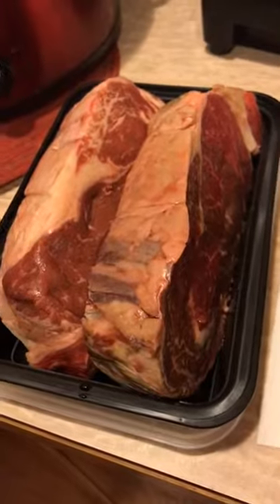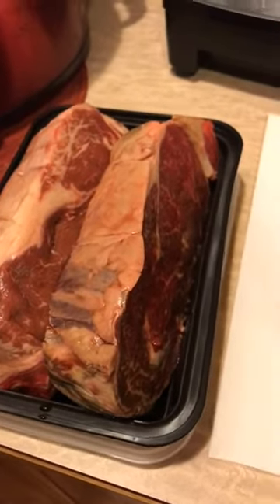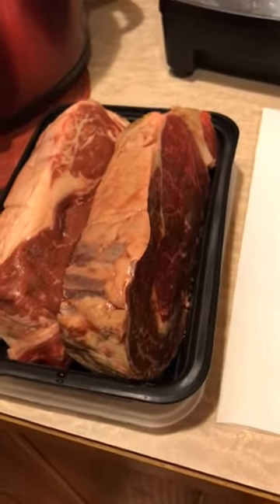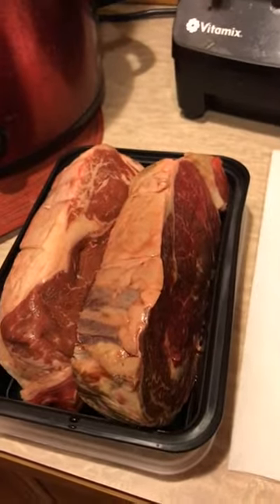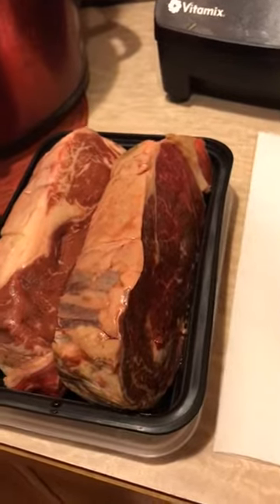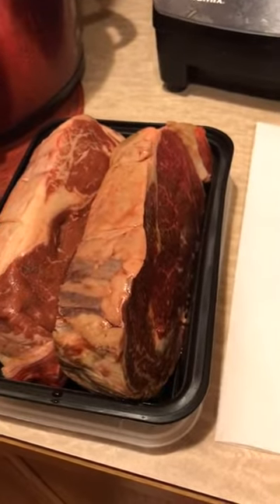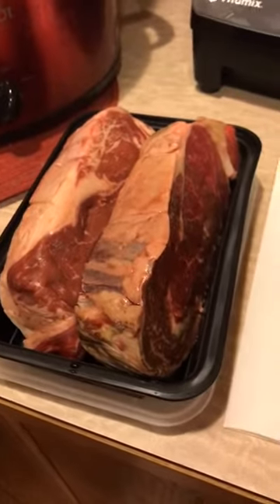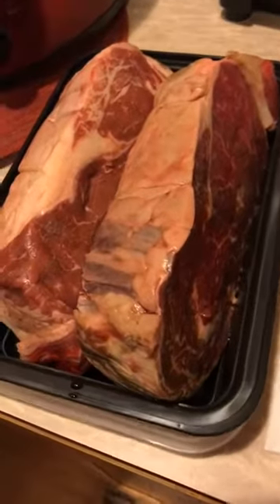I tell people all the time when they ask me about their meal planning: meat, butter, veggies. That's your number one tip. Your plate should look like meat, butter, veggies — eggs, butter, veggies — seafood, butter, veggies. It's that simple.